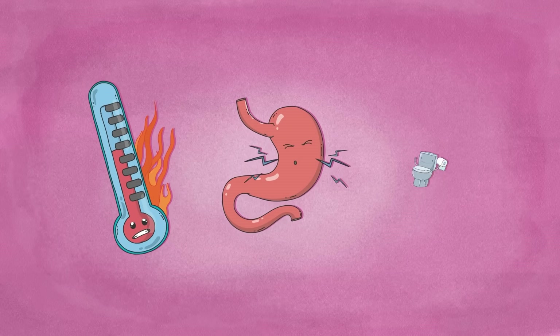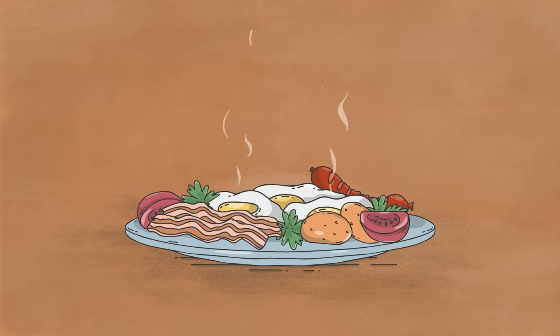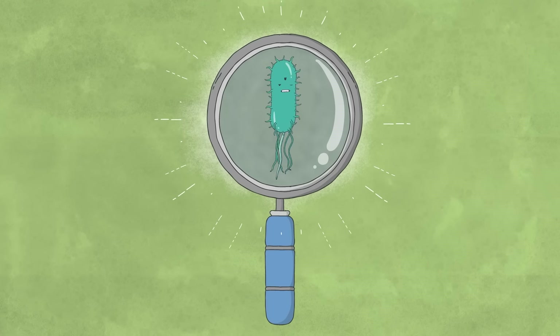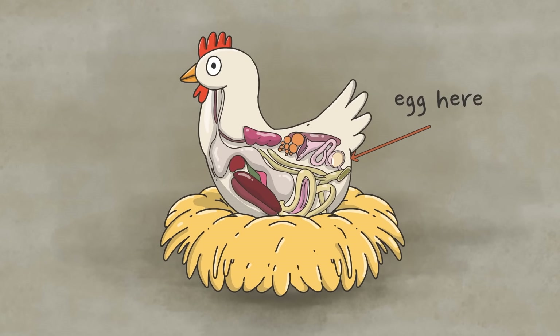Salmonella infects millions worldwide each year, causing fever, stomach cramps, and diarrhea. And these effects can be extreme. Salmonella is the leading cause of hospitalizations and deaths from food poisoning. So, let's follow this microbe to find out how it makes so many people sick. We begin in the chicken's digestive tract, a major source of all salmonella infections.